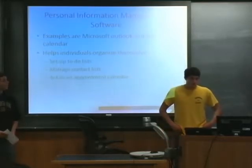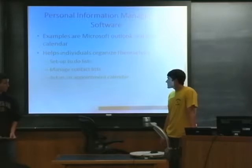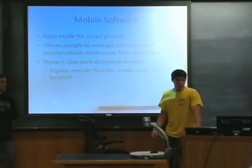Personal information management software includes things like Microsoft Outlook and Google Calendar, and these pretty much help people run their lives. They set up to-do lists, manage contacts, and access appointment calendars. People become very dependent on them, and that's why it's become big on cell phones. People can now get their emails and manage their calendars right from their phone, so they always know what they're doing.